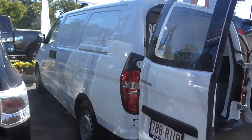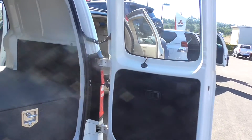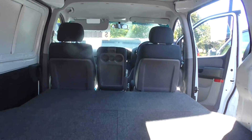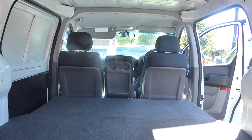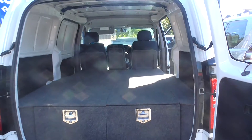Side shot there. 2011 Hyundai iLoad, only done 57,000 Ks — what a gem. Give us a call down at Cricks Nambour; one of the guys down here would be more than happy to give you a helping hand on this one. Talk soon, cheers.